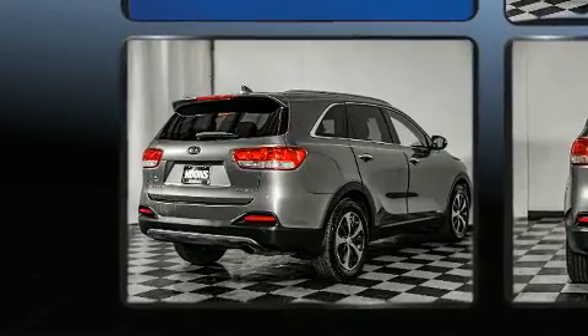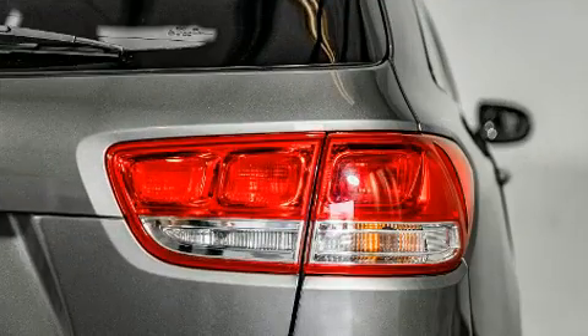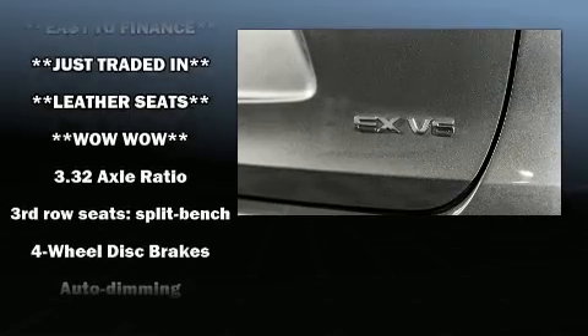Kia prioritized practicality, efficiency, and style by including a rear window wiper, a power seat, automatic temperature control, heated door mirrors, and a split-folding rear seat.